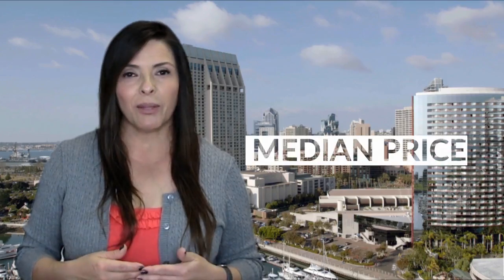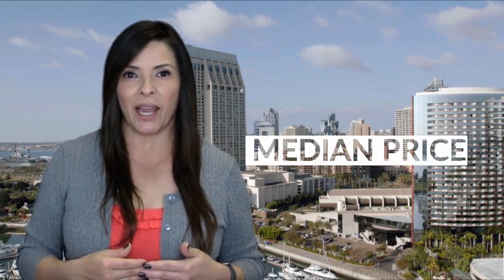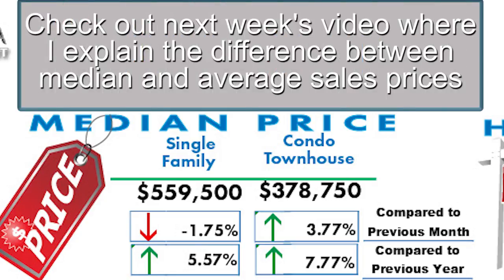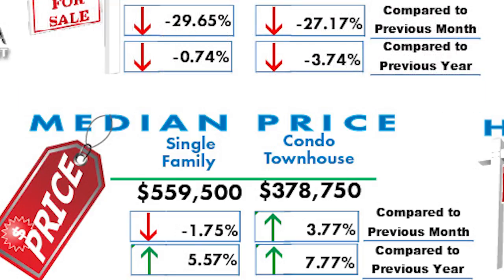Next comes the all-important median sales price. There was a little bit of a dip in the median price of single-family homes in January as compared to December, but overall median sales prices continue to trend upwards, with detached properties coming in at a median price of $559,500 and attached properties at $378,750.